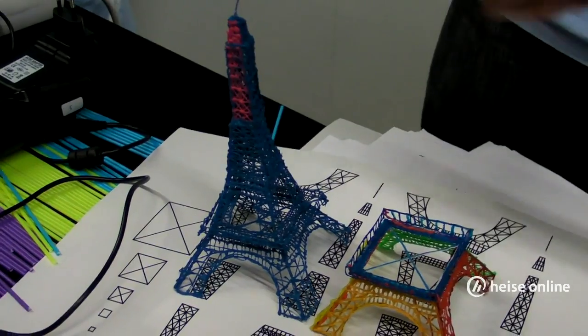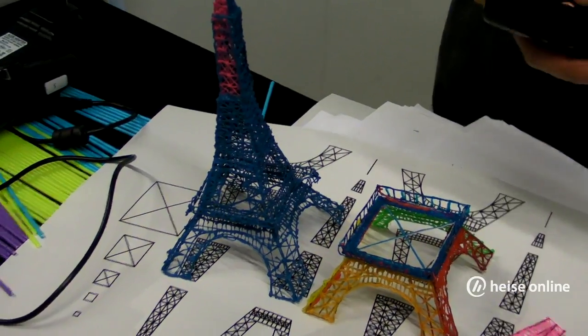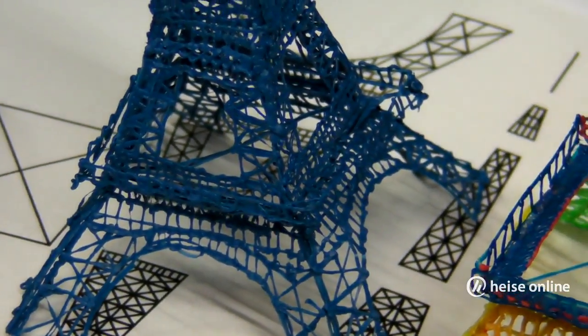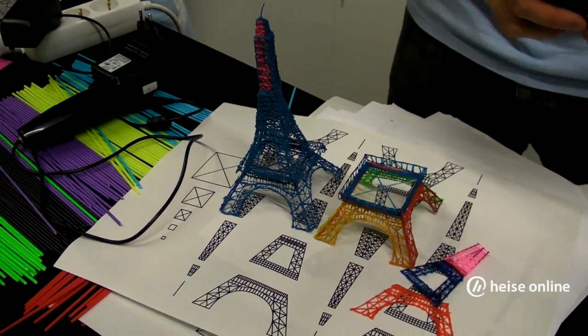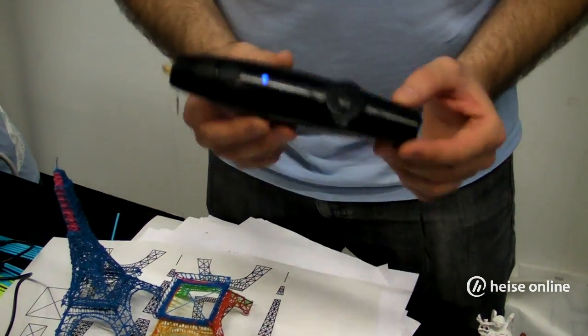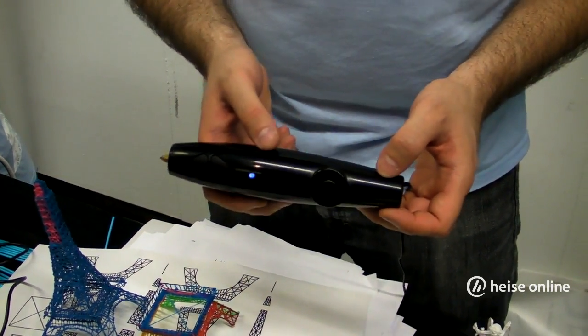We're retailing it at $99 on our website, the3doodler.com. You can pre-order right now and get in behind the Kickstarters. We're the third most successfully funded Kickstarter campaign in the tech sector, and the product is now done after seven months and being manufactured as we speak.